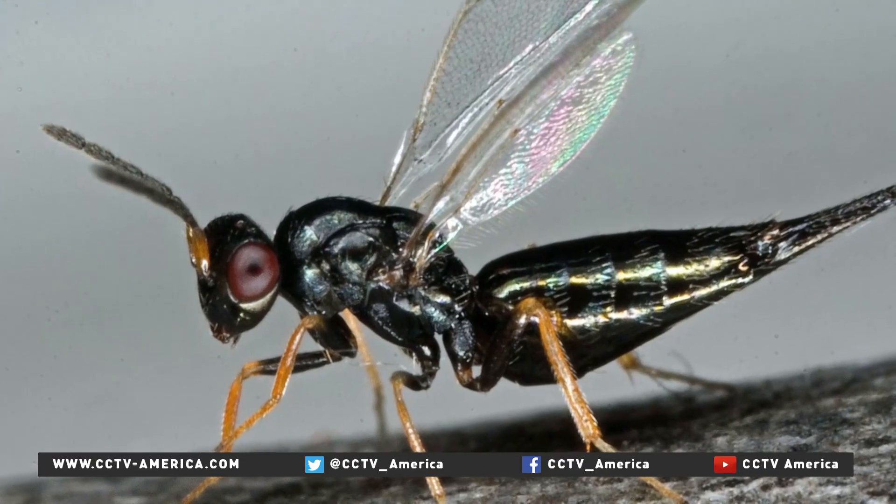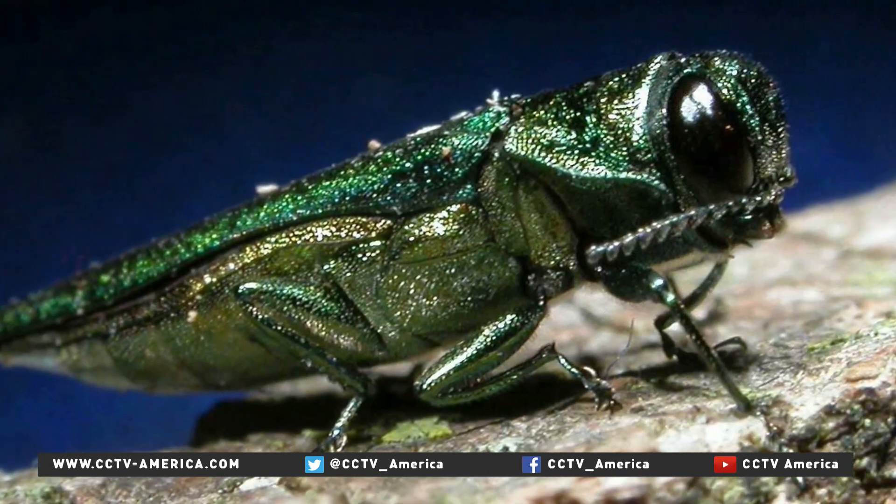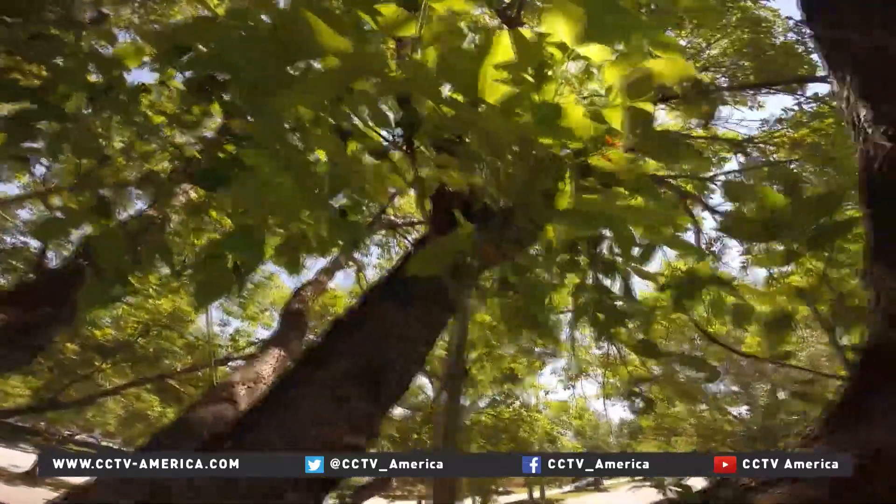1,200 of these wasps will be released in the Boulder, Colorado area in the hopes they'll reproduce and form a beetle-fighting army. It won't cure the problem, but if it slows it down and we can get some other management actions in place, we have a good chance to preserve some of our ash trees.